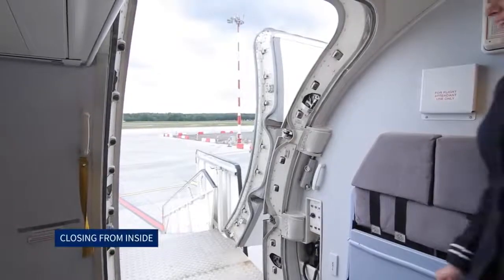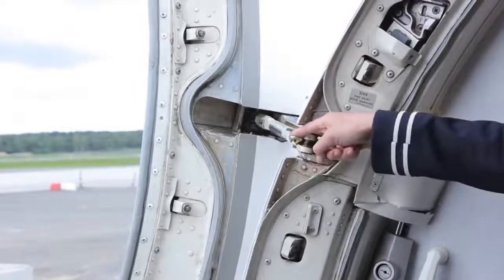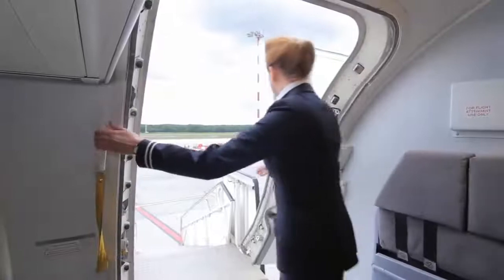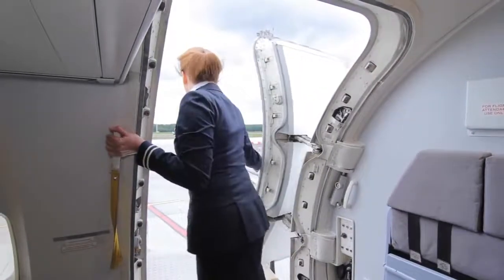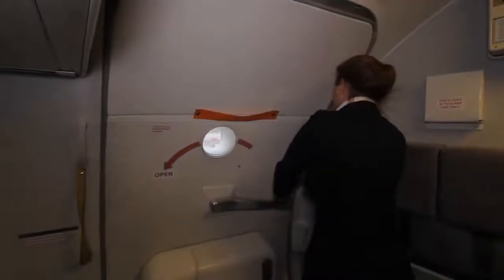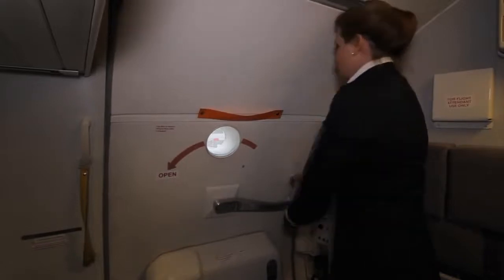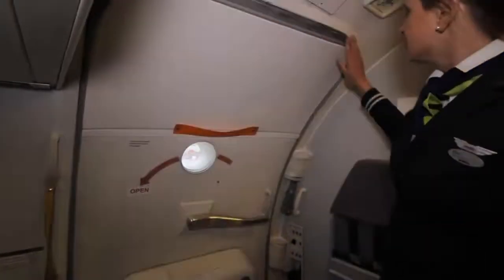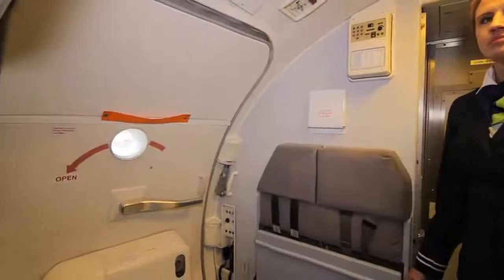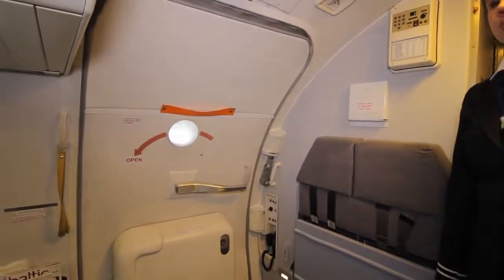Closing from inside: first the gust lock is pressed on the upper hinge. The assist handle at the top of the door is grasped and the door pulled inwards. The operating handle is rotated towards the front of the aircraft — this position closes and latches the door. Once the door is closed, a visual check around the door frame must be made to ensure it is correctly seated and that nothing is caught between the door and the frame.